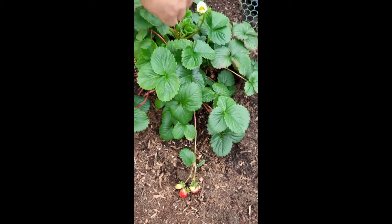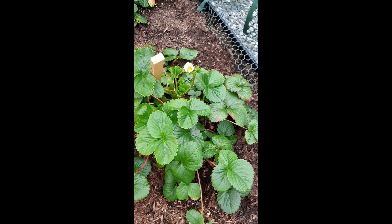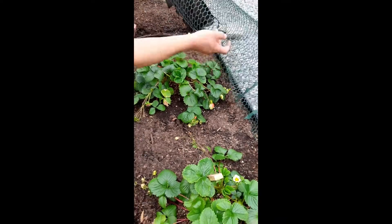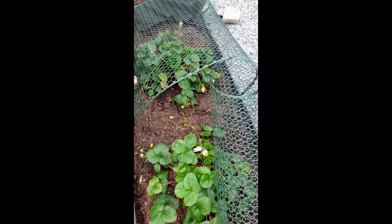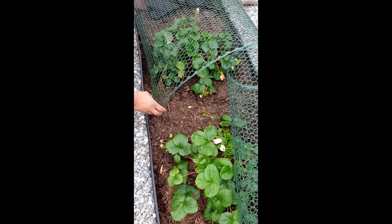Let's put this staple over there. What else do we have going on? Looks like there's new flowers coming up over here too. All right, so we'll give it a couple more days and we'll come back and get some more strawberries.